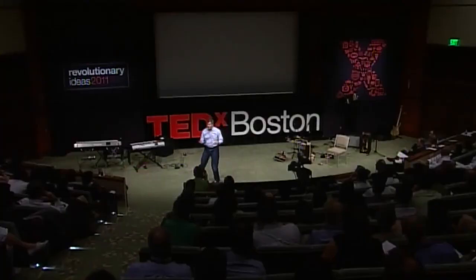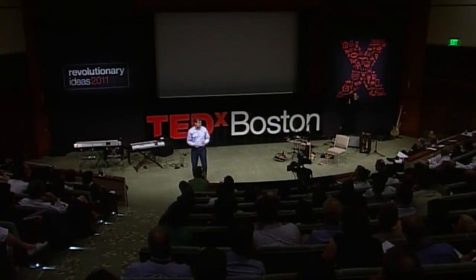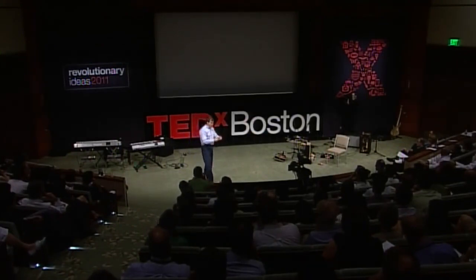And two days later, this package shows up on your doorstep. You open the box and you're like, wow, there's my stuff. Did you ever stop to think about how those items of inventory actually found their way inside that box in the warehouse?